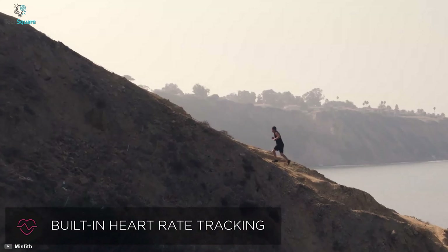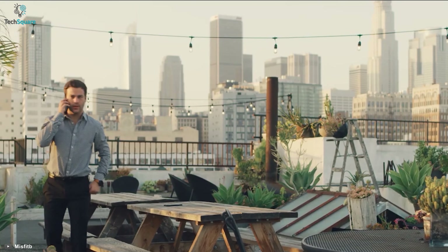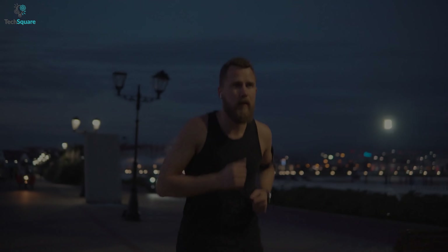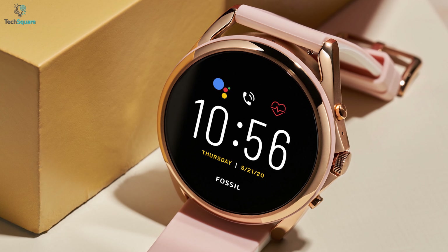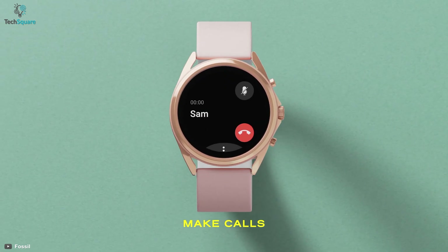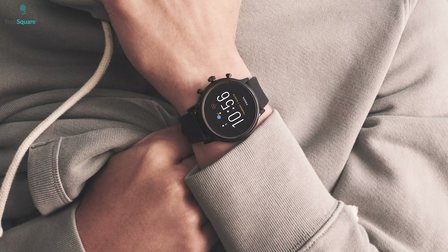It has a heart rate sensor on the bottom which monitors your heart rate in a blink, and its battery has enough power to make it run for a whole day. Overall, this affordable watch is an ideal option for normal everyday use. Next, the Fossil Gen 5 — tech for real life — is equipped with all the essential features you may need on a daily basis. You can make phone calls, control music, get notifications, and perform many other tasks right from your fingertips.